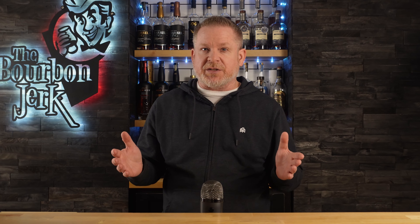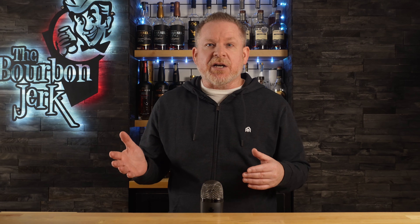Welcome to The Bourbon Jerk. Thanks for the click. Today we're talking about my top five bourbons of 2023.